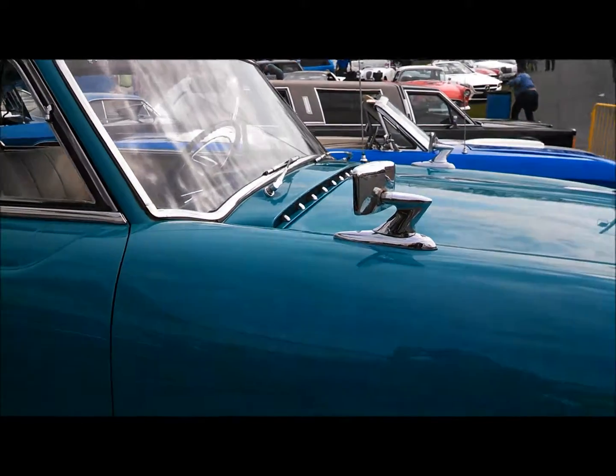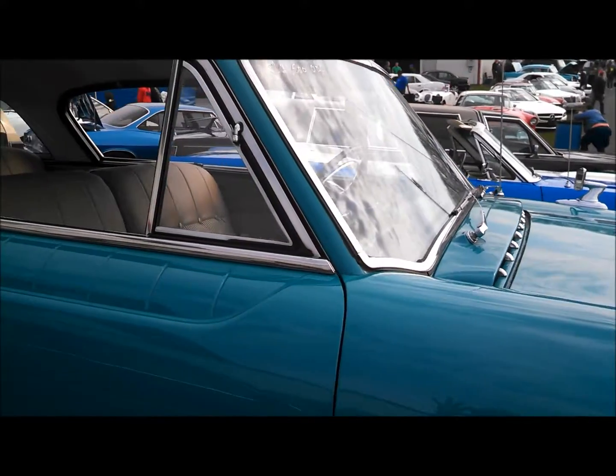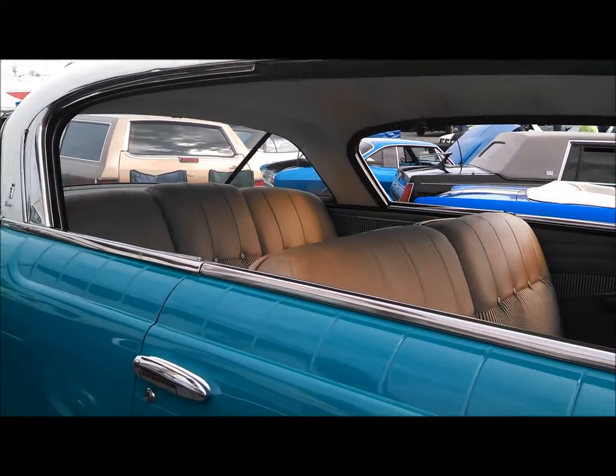Got the flow-through ventilation — look at that hood vent. Hard top design, of course. Two-door coupe.